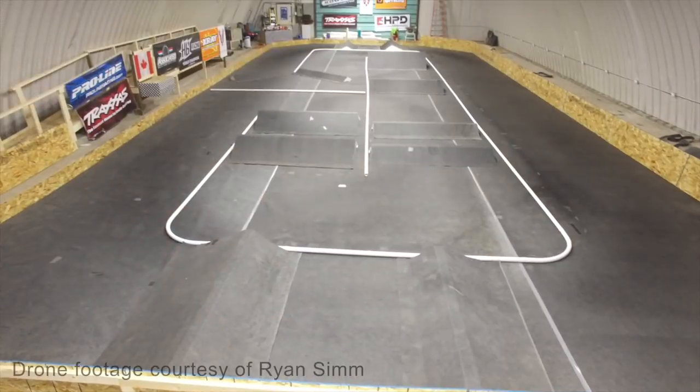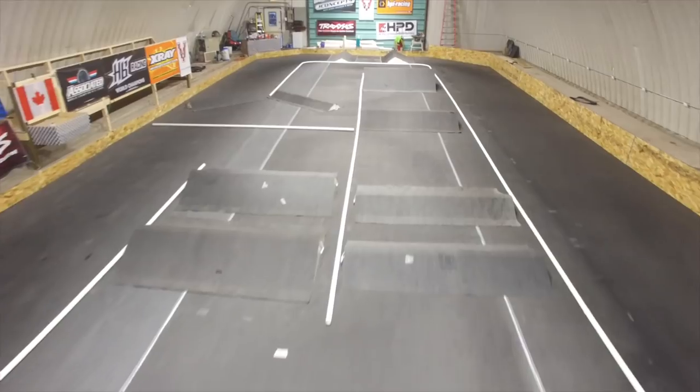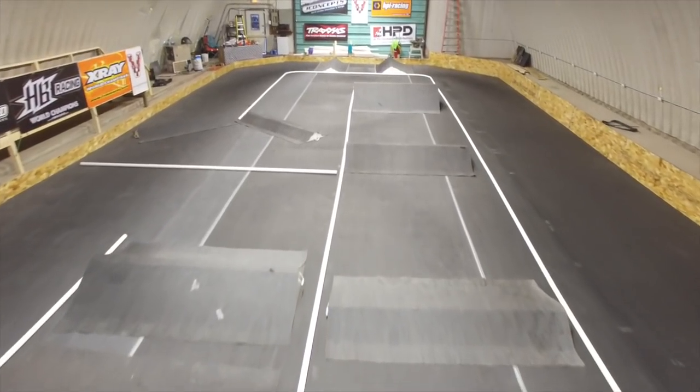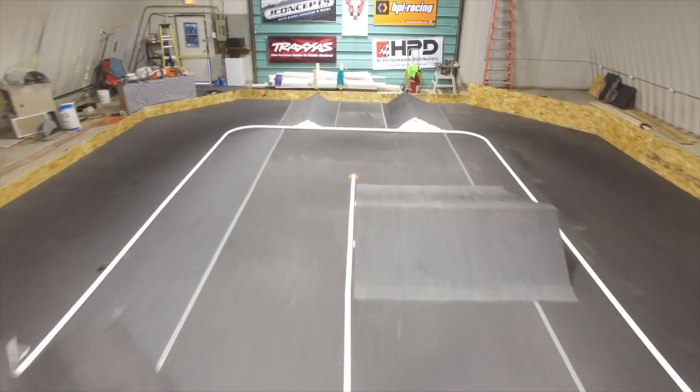How big is the facility here? How big is the track? Just to give some perspective — the track itself is 80 by 36 in size. It lends itself to some really close racing. We've had a lot of fun for the last five weeks.